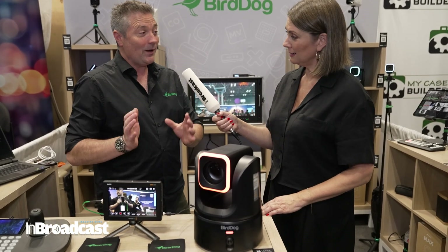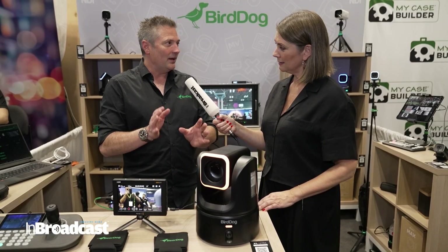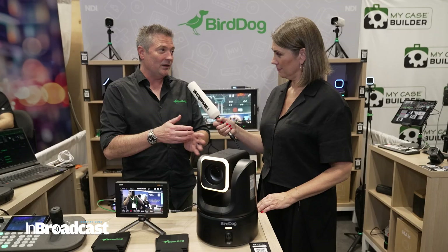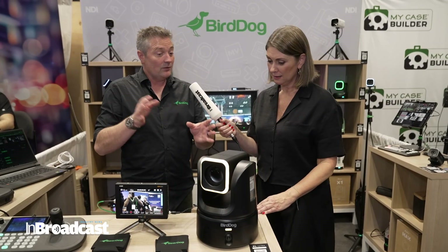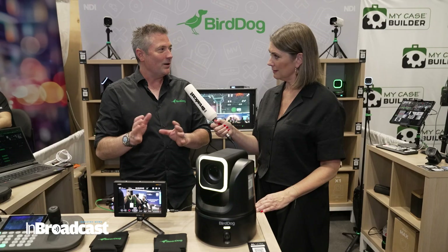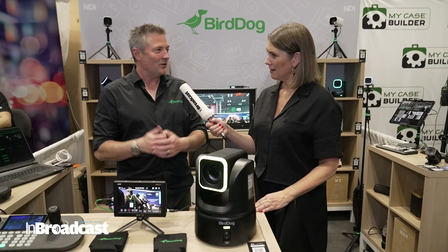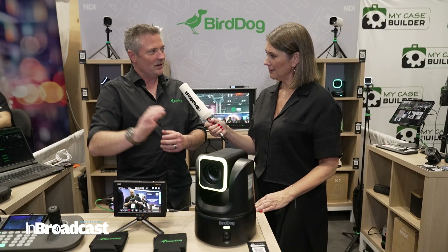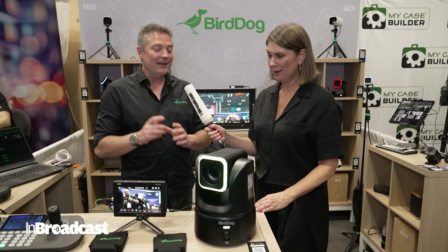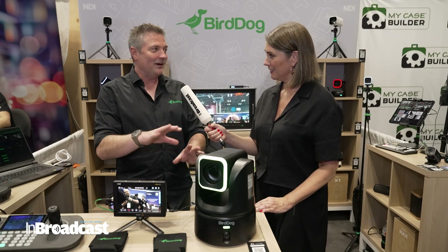It does two things with that. You've got the really high-quality camera at the top, with up to 40 times zoom in HD or 20 times in 4K. Then you've got a wide shot from the bottom camera, so you can get two frames out of one camera during a live production — a crowd shot and then zoomed into someone performing. It is pretty unique, and this is all at 4K 60, really high image quality.